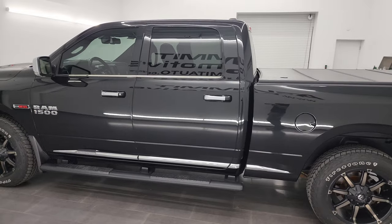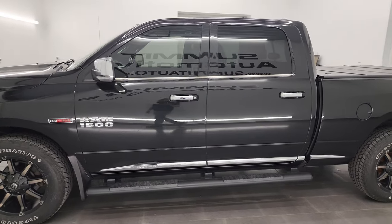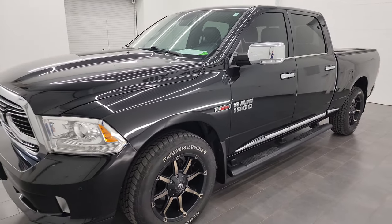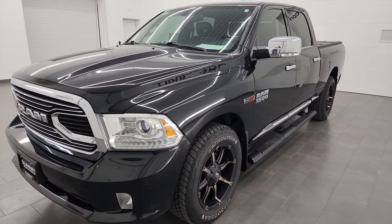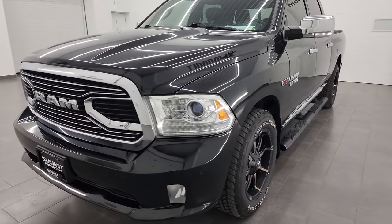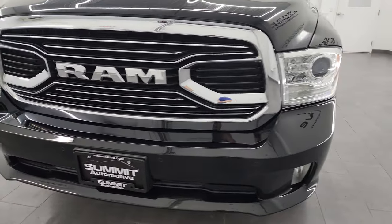This 2016 Ram 1500 has the 3-liter V6 EcoDiesel engine, paired up with the 8-speed automatic transmission. This truck has been fully safetied and inspected by our service shop, has a fresh oil and filter change, all the fluids have been checked and topped off, and it is 100% ready to go.